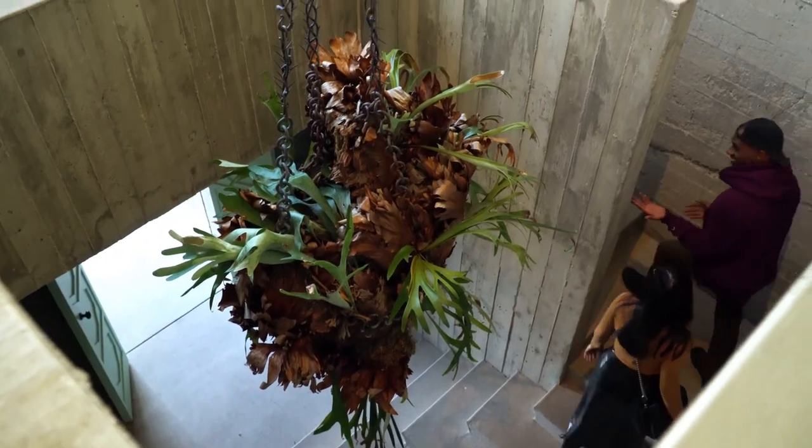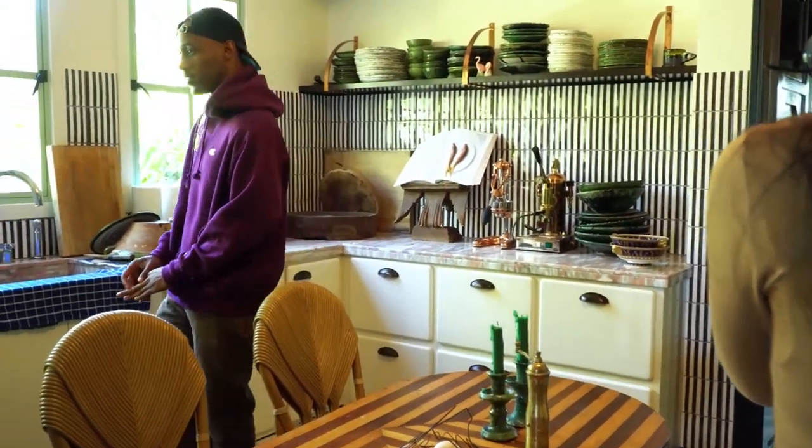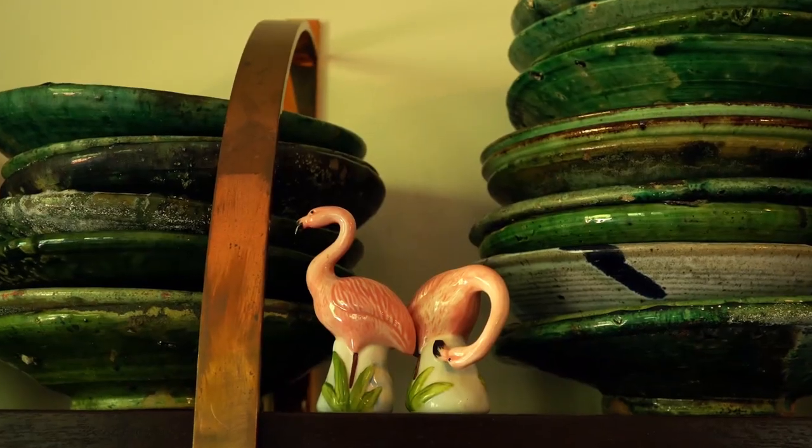This concrete entryway was initially a cinema with stadium seating when the house was an adult film studio, and apparently this retro kitchen was a room for filming and it even had a swing in it. Could you imagine?